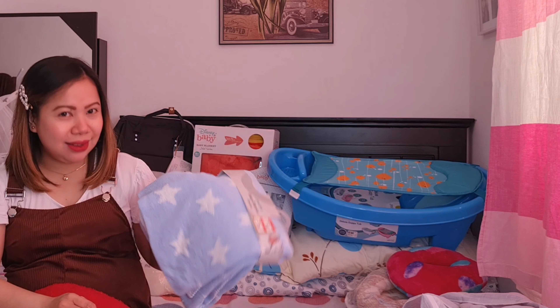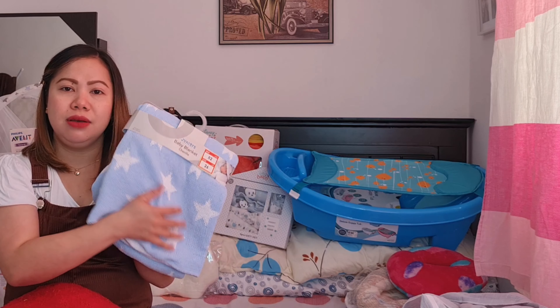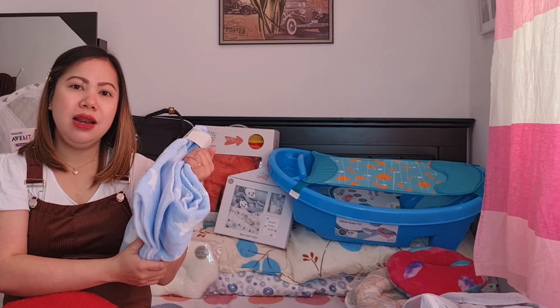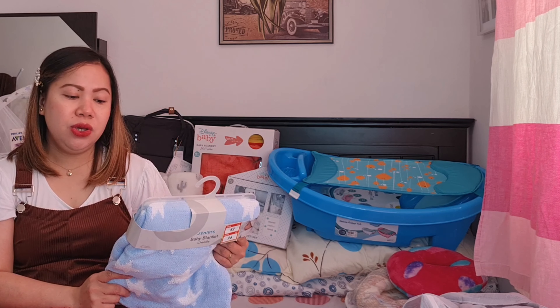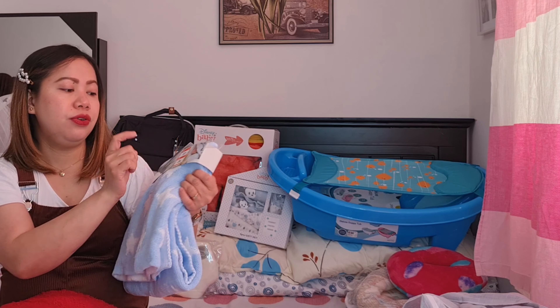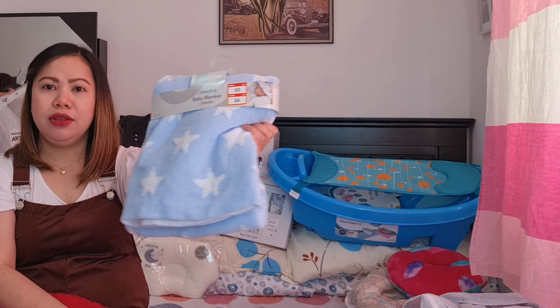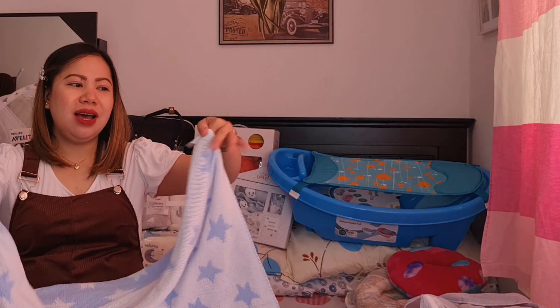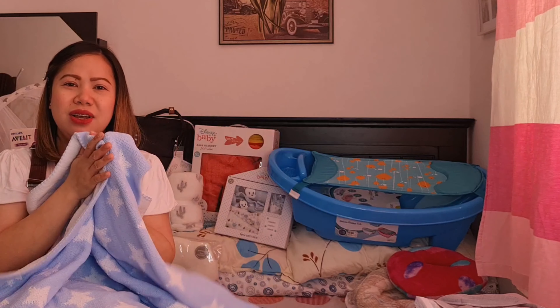Meron din tayong blanket ulit. Kapag talagang malamig sa gabi, maganda to guys kasi makapal tapos sobrang lambot. Nabili ko dito sa Baby Shop, naka-promo kasi guys. Dati siyang 59, tapos dito 52 — naging 26 dirhams na lang. Juniors na brand from Baby Shop. Reversible siya guys — pwede mo siyang gamitin yung white side or itong blue. Ang ganda, sobrang lambot siya, makapal.